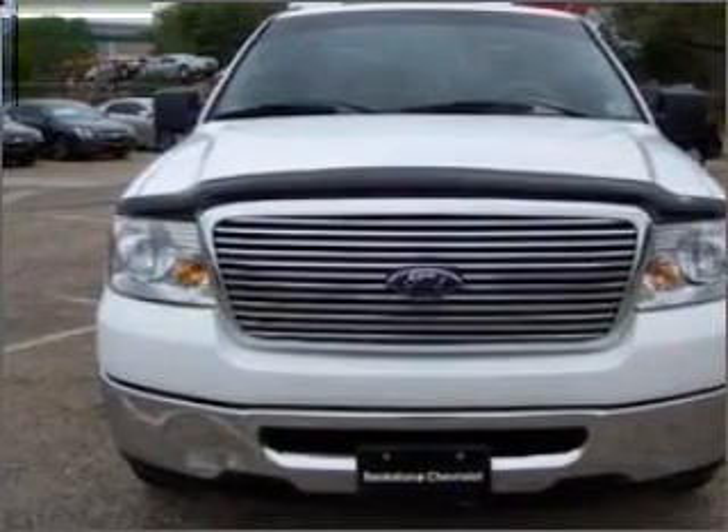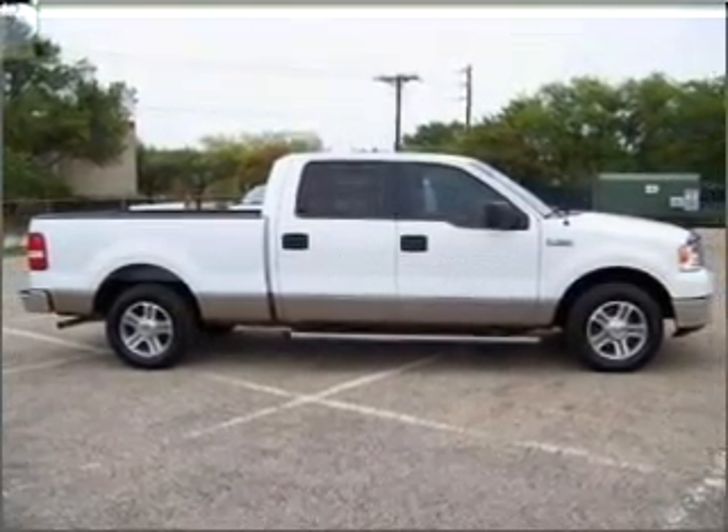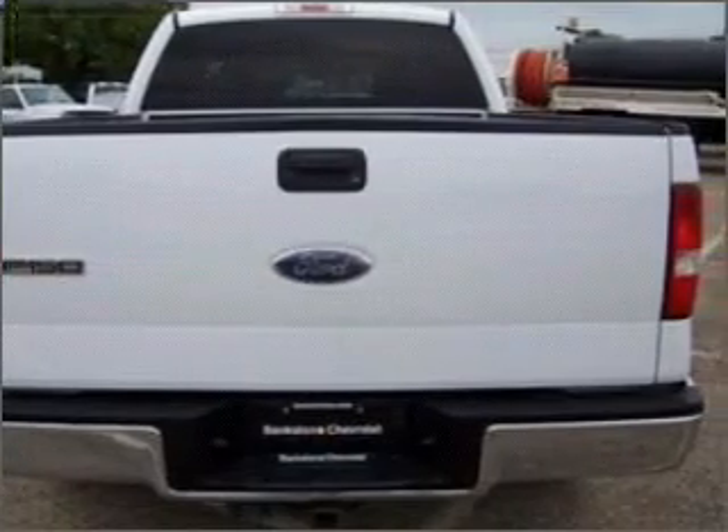With a powerful 8-cylinder engine that responds smoothly to its automatic transmission, premium wheels give a more luxurious look. Anti-lock brakes help you bring your vehicle to a safe stop.